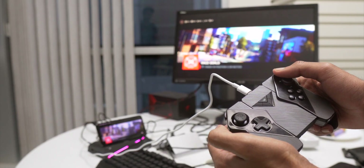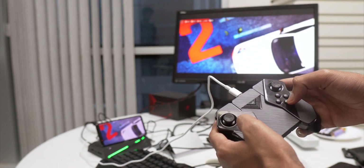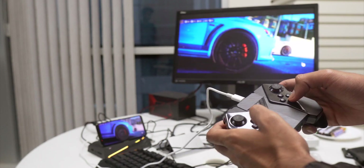I hope you guys enjoy this exclusive review of the ROG Phone 2 — I had an amazing time testing it. I've made separate videos covering the gaming aspects and accessories, and I'll link those below. In this video, we're going to focus on the smartphone aspect of the ROG Phone 2, because you're not going to be gaming on it 24/7.